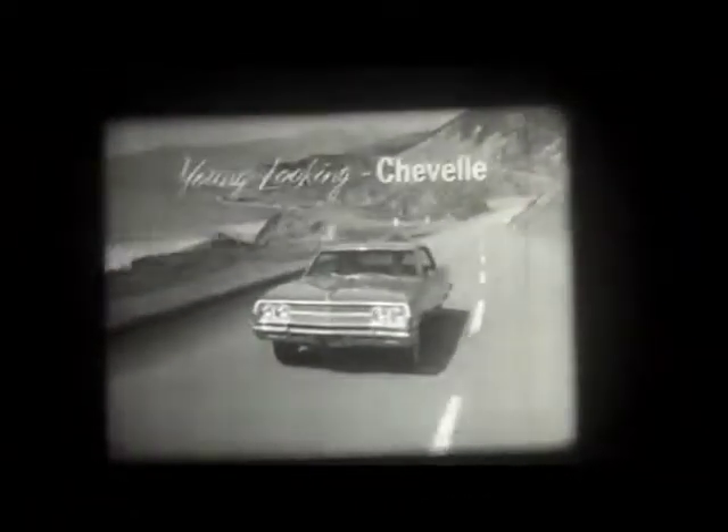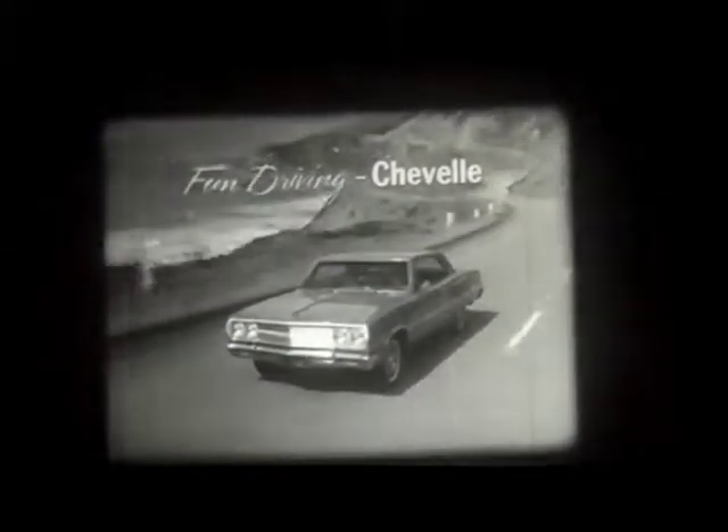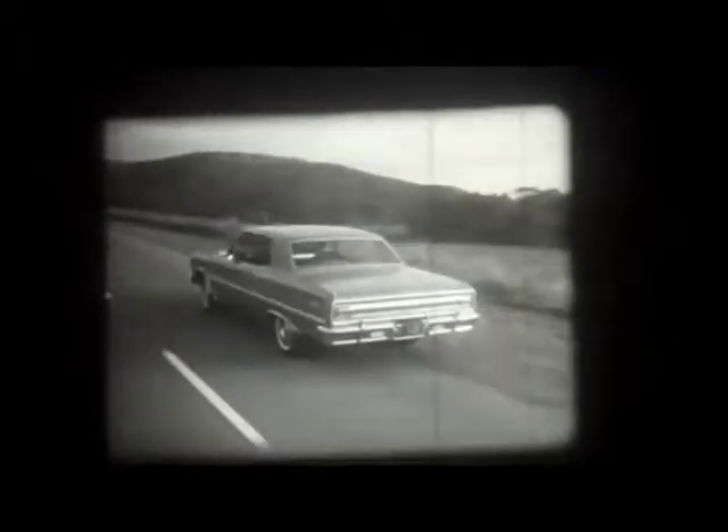So, what's America's most popular intermediate-sized car? Young looking Chevrolet. What car do you ask to see for youthful style? Young driving Chevrolet. What car has surprising room and luxury?